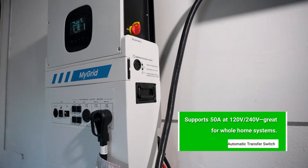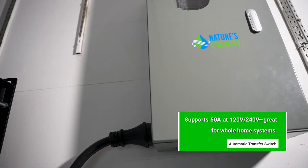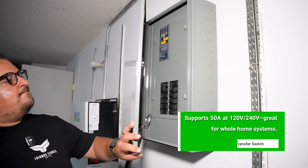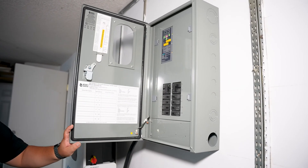The MyGrid 10K is compatible with an automatic transfer switch, giving you the option to create a seamless backup system for your home. The automatic transfer switch can automatically detect a power outage and switch your home over to the MyGrid 10K, keeping essential appliances running without any manual effort. It's a powerful way to integrate clean, renewable energy into your home's electrical panel and add an extra layer of convenience during outages.